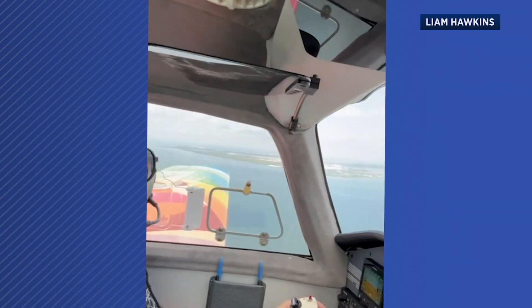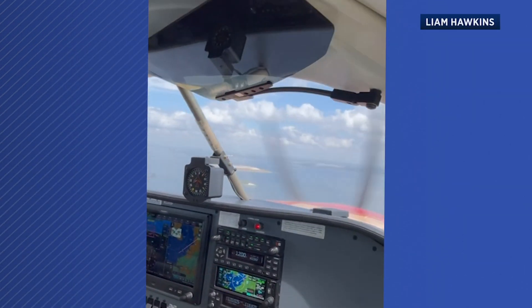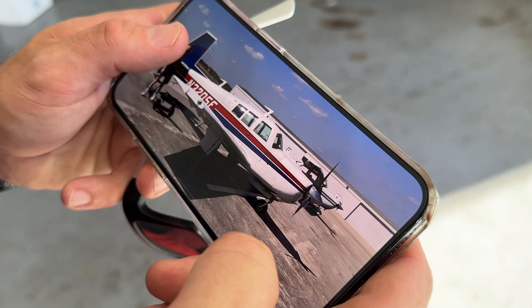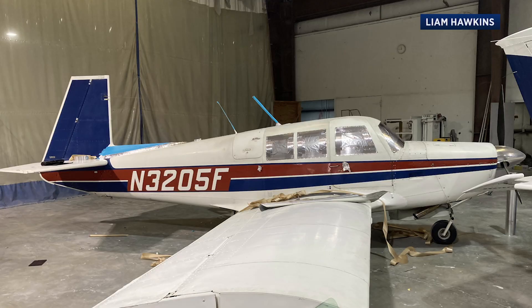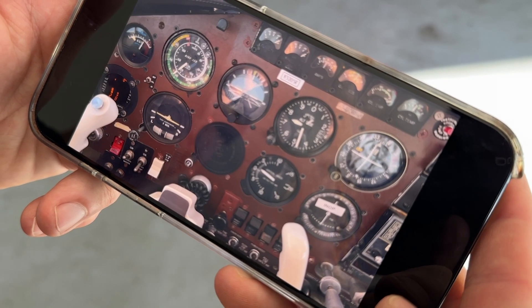Liam Hawkins is in his happy place inside the cockpit of his own plane. It's a great plane for flying the sunset with a date or going down to Key West or the Bahamas. He purchased the aircraft more than two years ago — a 1967 Mooney M20F. It needed a lot of work, from the instruments to a paint job.